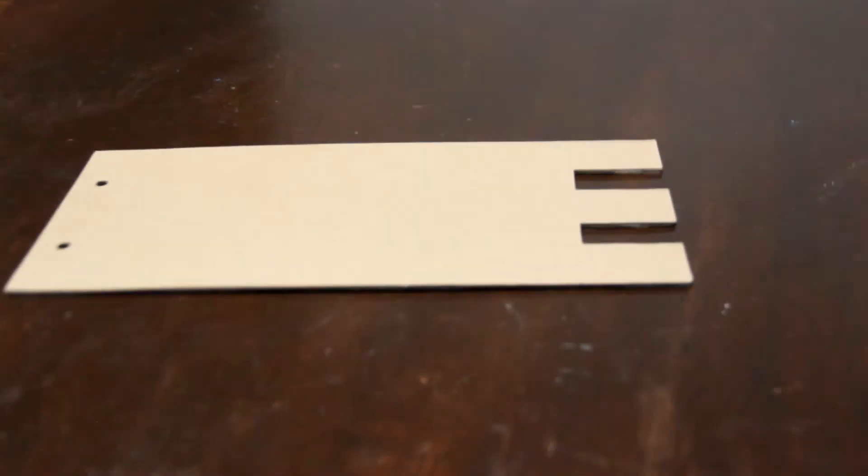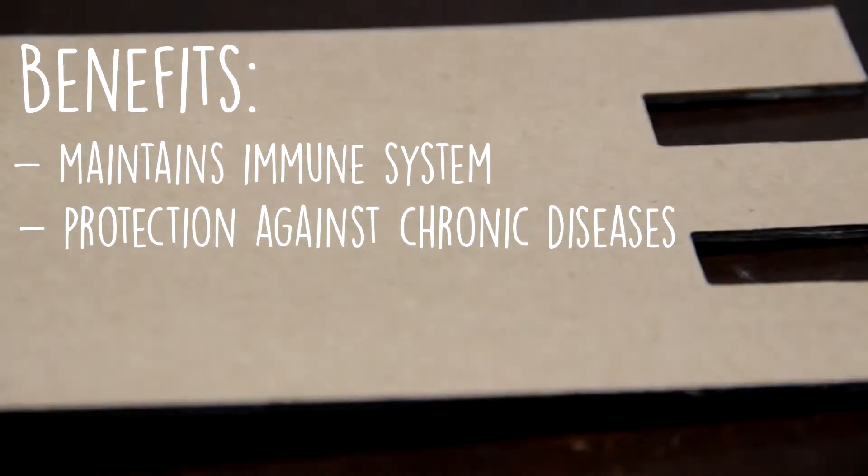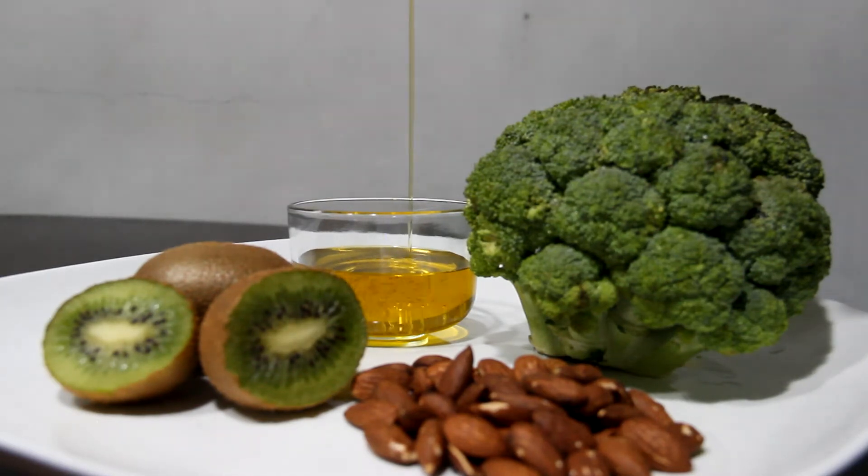Vitamin E is a powerful antioxidant whose main job is to protect the body against cell damage. Vitamin E may also play a role in maintaining a healthy immune system and protecting against chronic diseases. Vitamin E is found mainly in foods that contain fats, such as: